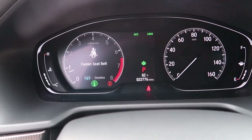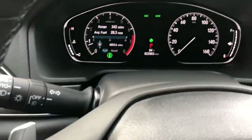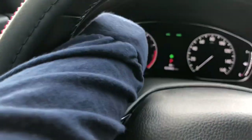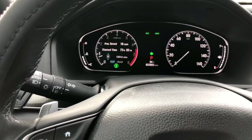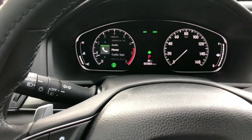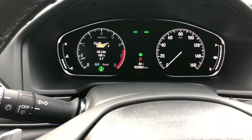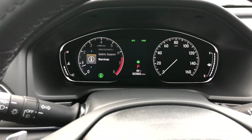If you press the Home button right here, you can change what you want to see on the display. For example, you can choose to see speed and elapsed time, what's playing, your phone, traffic signs, or driving support. If you click on Maintenance, it shows you that your oil life is 100% and other things. It gives you warnings and all that good stuff — I really like this.